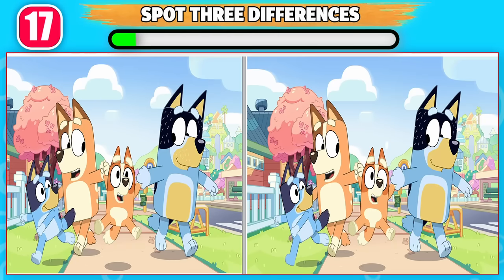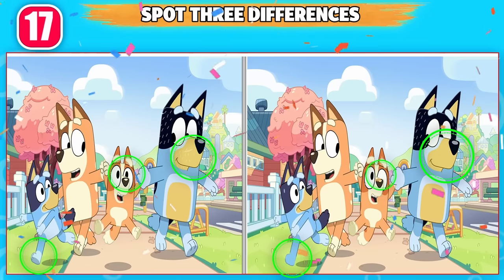Can you spot three differences between these pictures? These are the three differences.